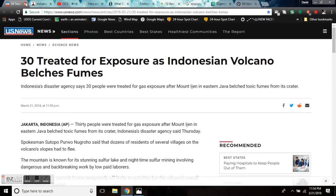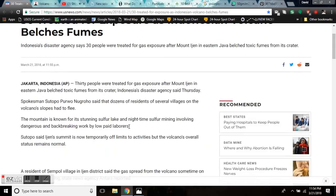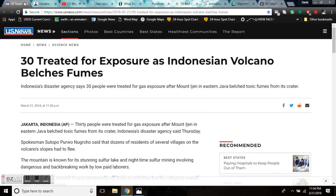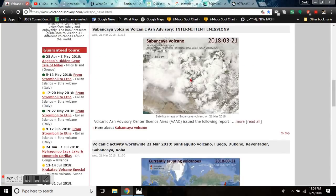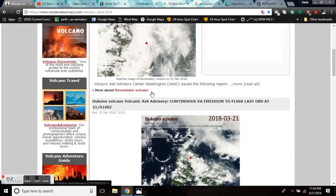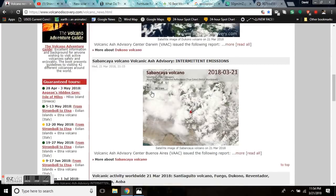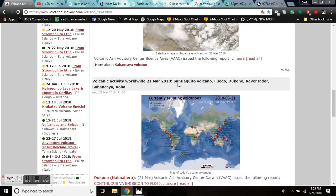30 people were treated for gas exposure after Mount Ijen in eastern Java belched toxic fumes from its crater, Indonesia's disaster agency said Thursday. It's just more volcanic uptick worldwide. We have Ducono, Sabancaya, and Reventador erupting in the last 24 hours, as well as Santiaguito, Fuego, and Aoba, Sabancaya.